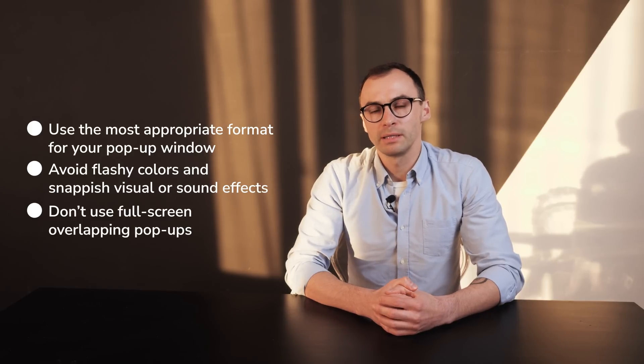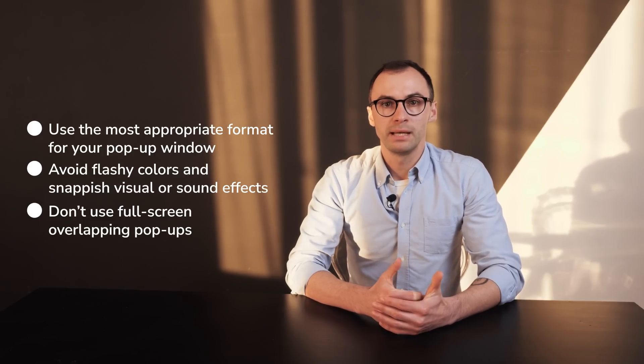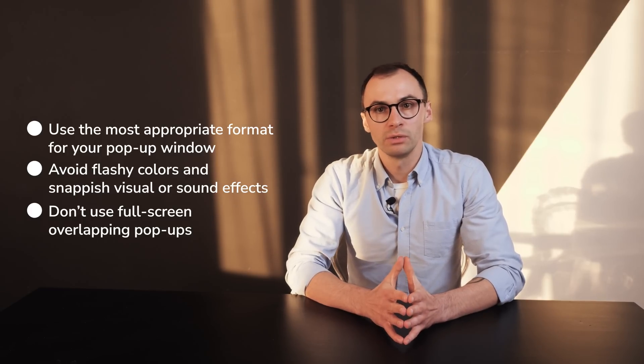We don't recommend full-screen overlapping pop-ups — site visitors often cannot distinguish the page content from the pop-up and leave quickly. Use overlays only if there is no alternative solution. Of course, there are some more design tricks, and I will share them in my next video.